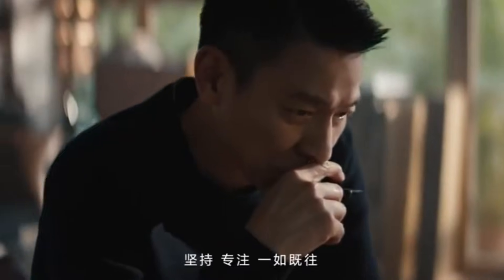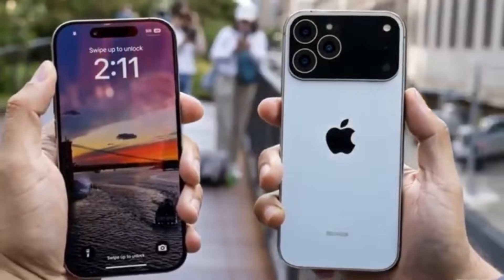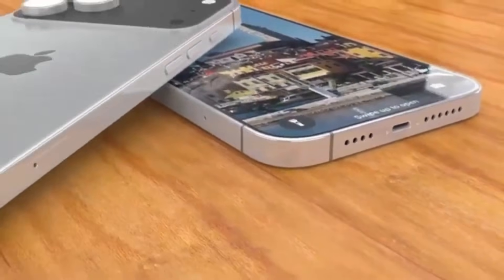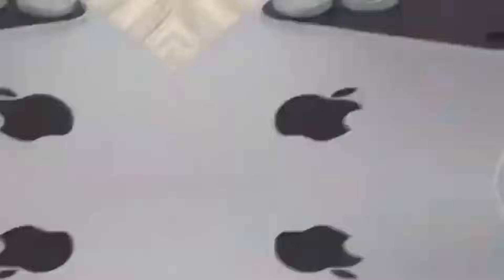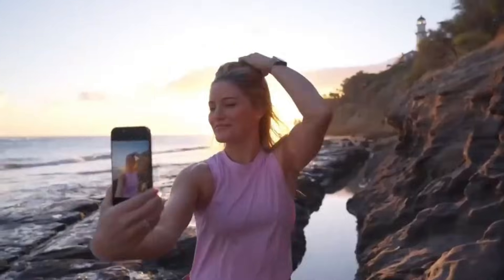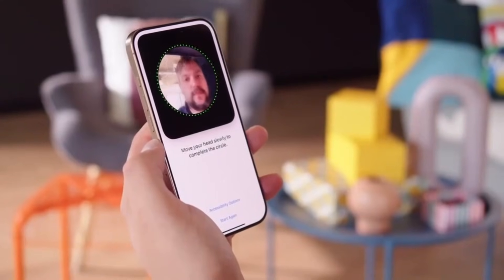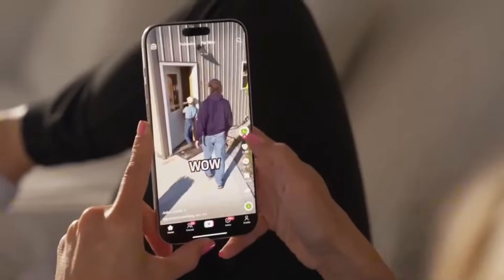The iPhone 17 Pro Max features a 6.9-inch Super Retina XDR display with a resolution of 2868 x 1320 pixels. Apple also uses an anti-reflective coating that helps reduce glare. The device offers multiple brightness levels depending on the type of content: 1,000 nits typical peak brightness, 1,600 nits peak HDR brightness, and 3,000 nits peak outdoor brightness. This combination offers a smooth and comfortable viewing experience for daily use, HDR content, and outdoor visibility. Apple's calibration and color accuracy remain strong points, and the display performs well in most lighting conditions.